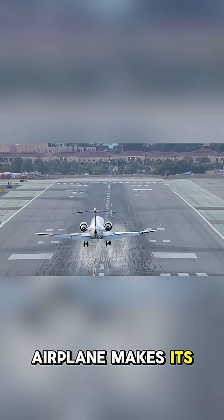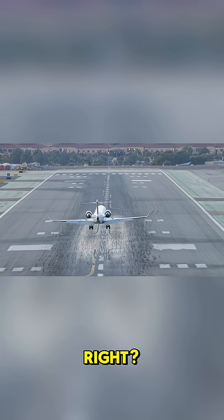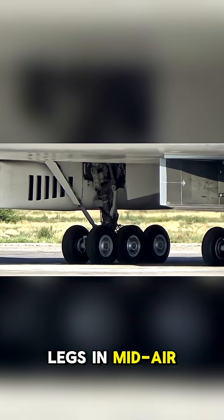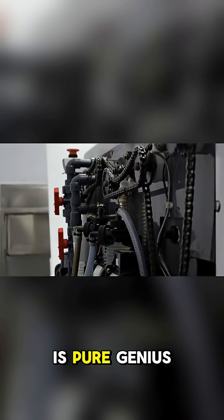Ever wondered how a massive airplane makes its giant wheels disappear after takeoff? It's pretty wild, right? It's like watching a mechanical beast fold its legs in midair. You might think it's just a simple switch, but the engineering is pure genius.